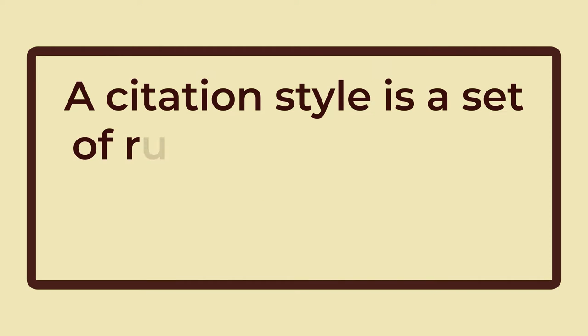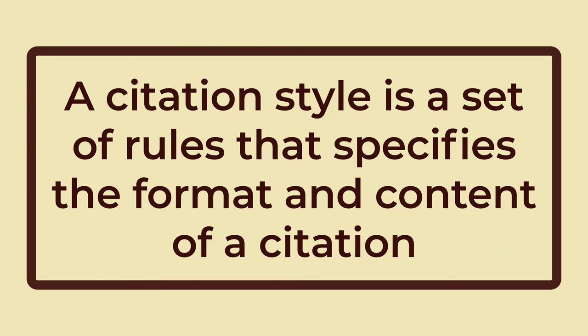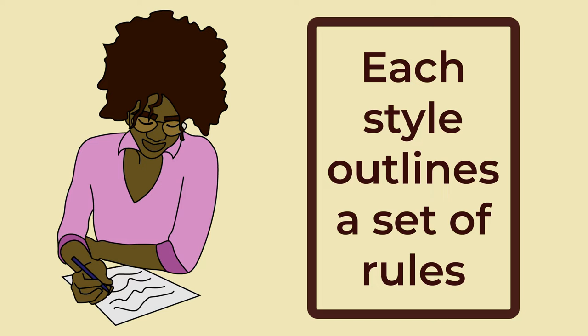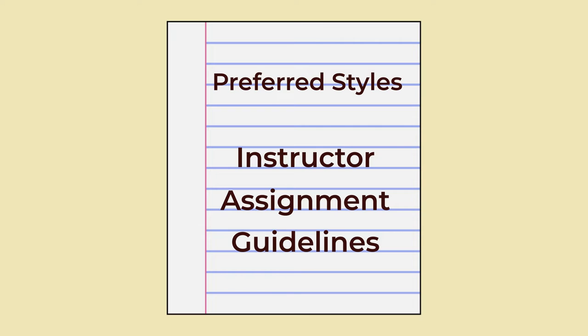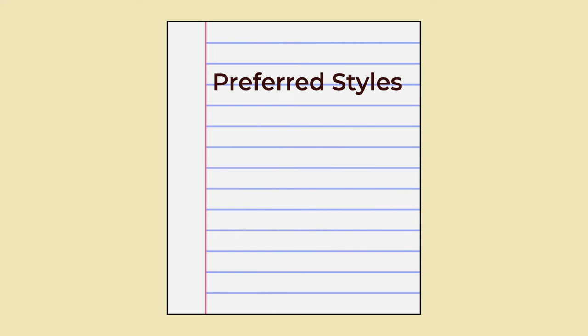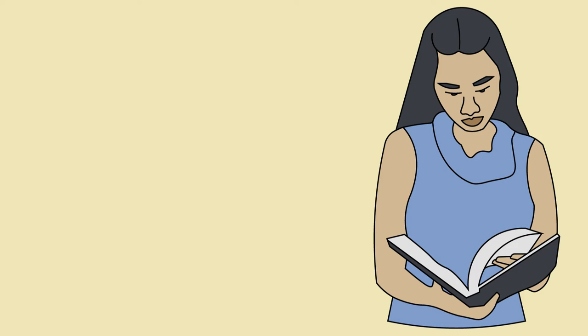1. Master the Citation. A citation style is a set of rules that specifies the format and content of a citation. Each style outlines a set of rules for authors to follow. Most academic disciplines have a preferred style, but the style you should use is usually specified by the instructor or noted in the assignment guidelines. Some common citation styles are APA, MLA, and Chicago.